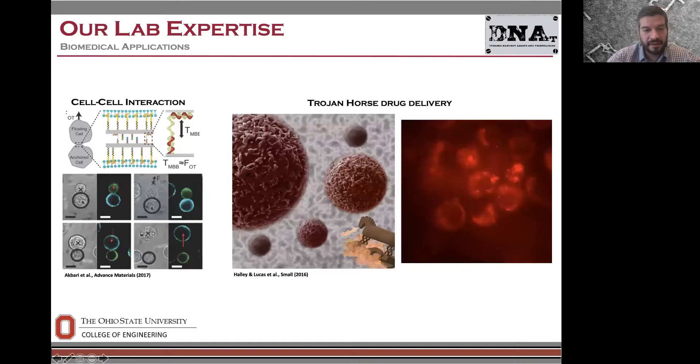We're also interested in biomedical applications. On the right, these are DNA nanostructures that have been taken up by cells, labeled with a red fluorophore — some statically inside the cells, some diffusing or moving around inside them. We're interested in using these nanoparticles for drug delivery, understanding how they interact with cells, how they're taken into cells, and whether we can target specific cell types. We're also interested in probing or manipulating cell-cell interactions, developing ways to embed DNA nanodevices onto live cell membranes to control or probe cell-cell adhesion and the forces experienced between cells — for example, endothelial cell-cell interactions on a vessel wall.